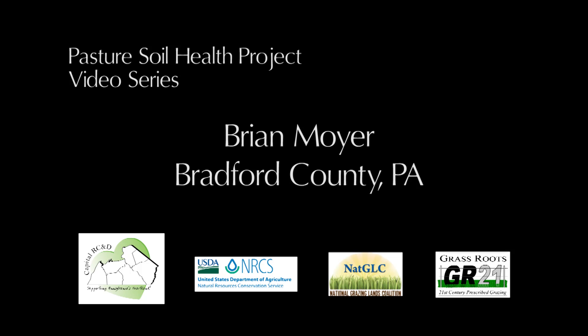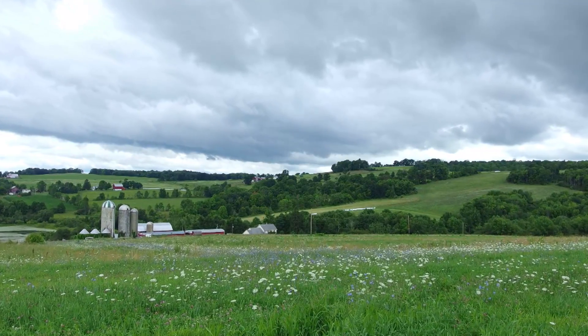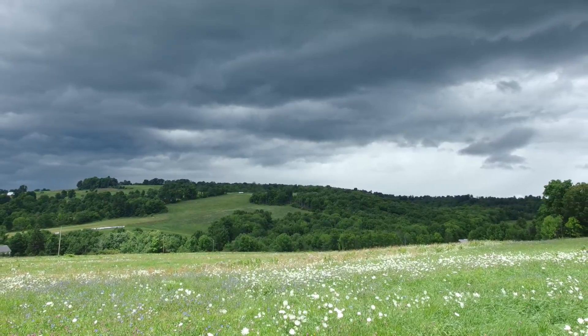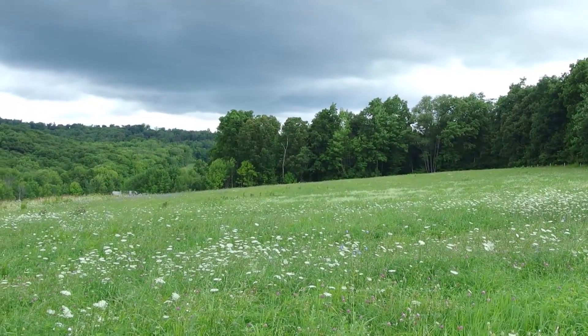This segment of the Pasture Soil Health Project video series will introduce the work of Brian Moyer in Bradford County, Pennsylvania. Brian has a 50-cow mixed dairy herd of Hareshires, Holsteins, Dutch Belts, Jerseys, and Linebacks. His herd grazes on approximately 70 acres of fenced pasture, and Brian incorporates several acres of fenced woodland for shade during the summer.